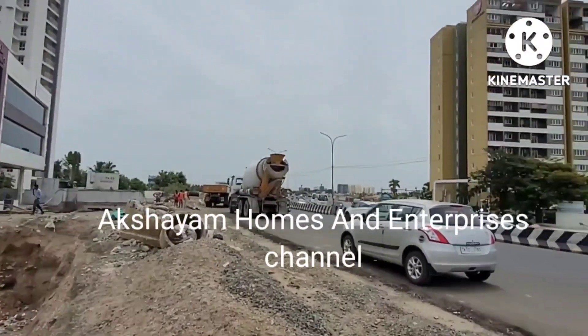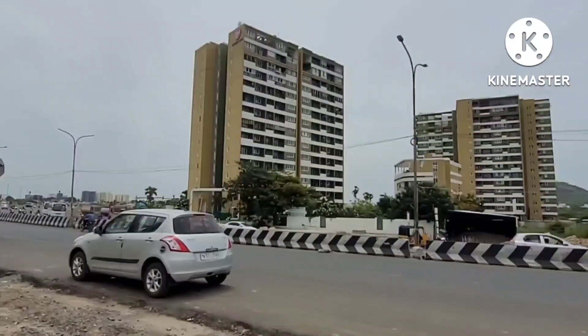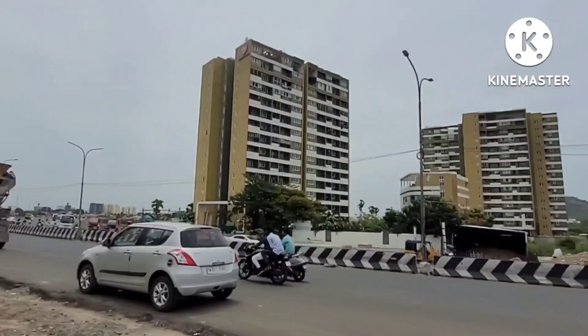Hello, YouTube viewers. Good afternoon. Akshayam Holmes and Enterprises. Look at the proudly presence. This is a great restaurant and a hot-run place.